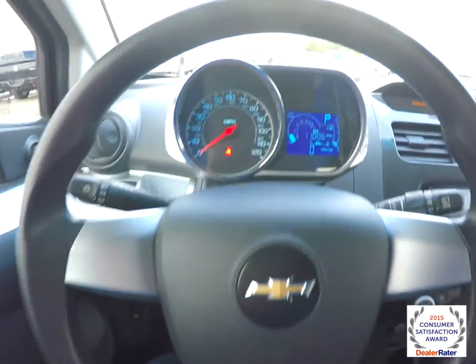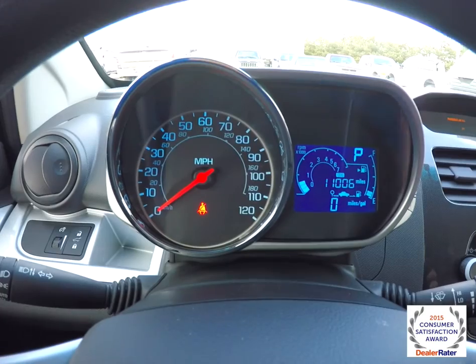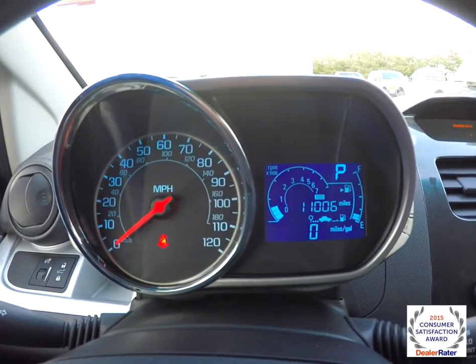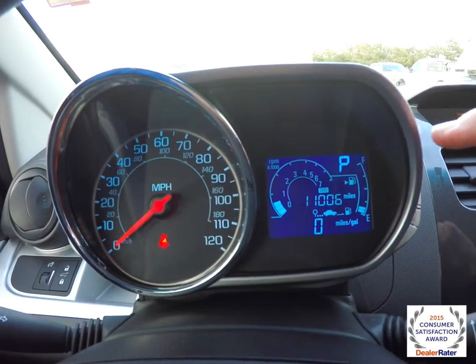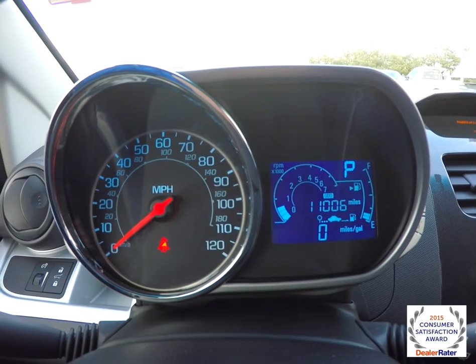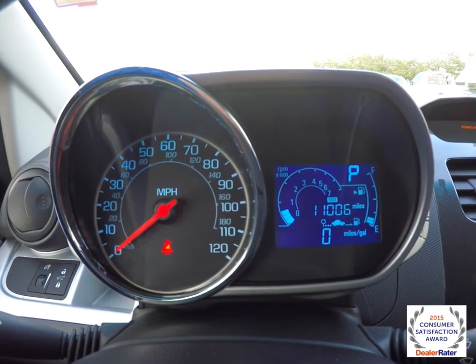Satin silver trim on the steering wheel. The instrument cluster is reminiscent of a motorcycle. It does have an analog speedometer, digital rev counter with fuel gauge, and also your gear selector indicator. The vehicle currently has 11,006 miles on it.